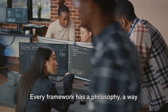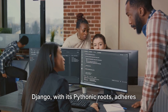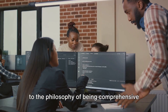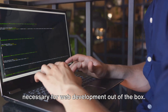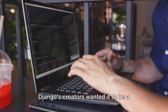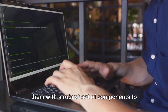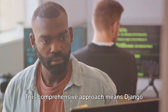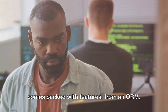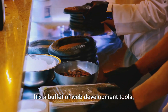Every framework has a philosophy, a way of seeing the world. Django, with its Pythonic roots, adheres to the philosophy of being comprehensive and extensible. It aims to provide all the tools necessary for web development out of the box. Django's creators wanted it to be a framework that doesn't make developers reinvent the wheel, but rather provides them with a robust set of components to build upon. This comprehensive approach means Django comes packed with features — from an ORM to an admin interface to authentication and more.